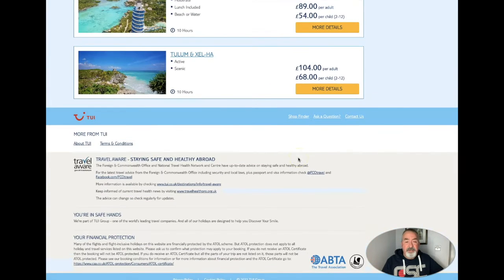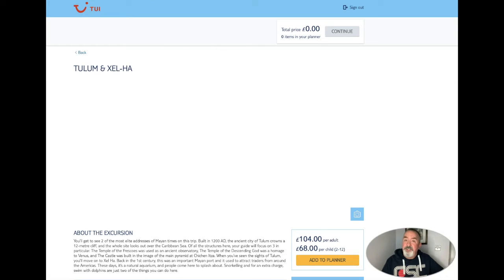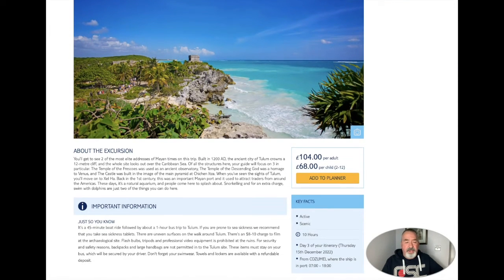And finally, if you are torn but you want to do Tulum, then you can do Tulum and Xel-Ha. There's the information on that one so I'll let you pause that.